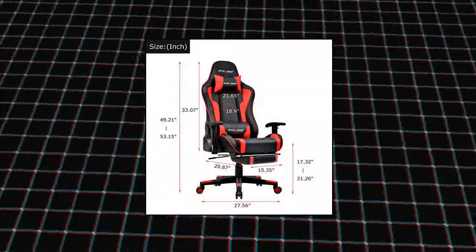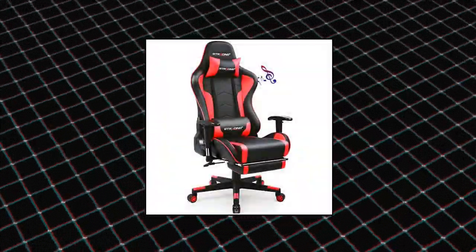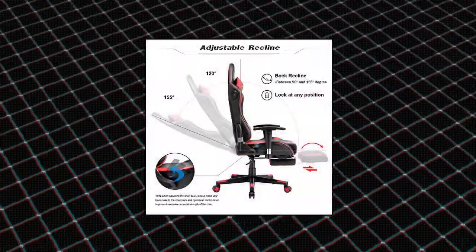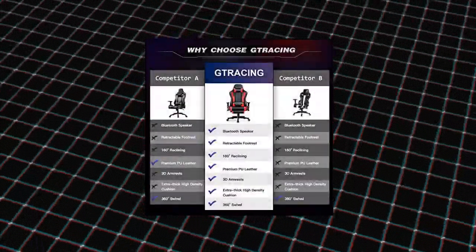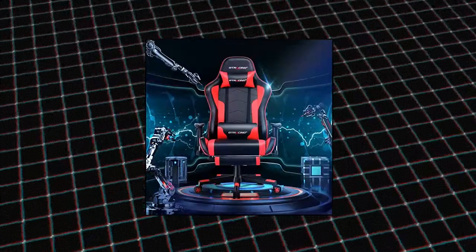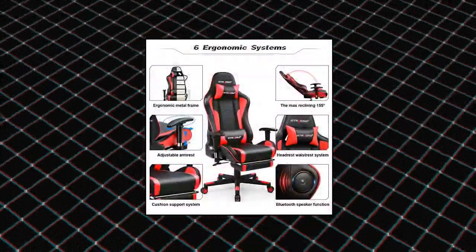G-Tracing Gaming Chair with Footrest and Speakers. Designed with two Bluetooth speakers, the surrounded sound system brings the best in your entertainment. Connect it to your smartphone, tablet, or other Bluetooth-enabled devices and enjoy music or mobile games. Ergonomic design — strong metal frame designed to help promote a comfortable seated position. Multifunction: Bluetooth speakers for 16-hour music play.